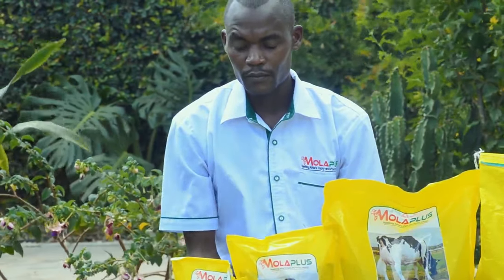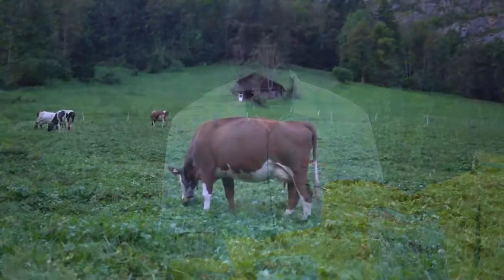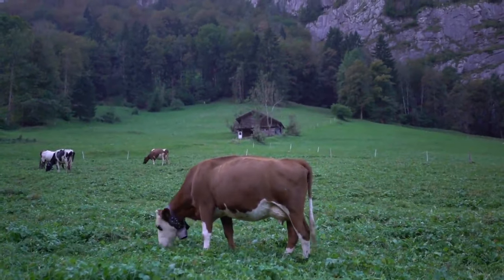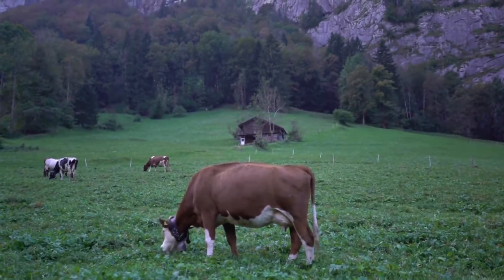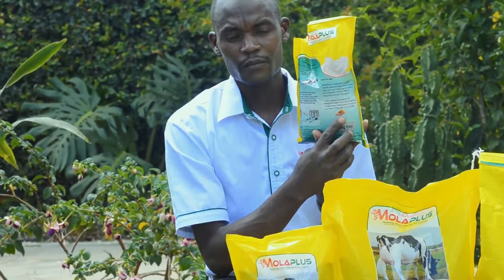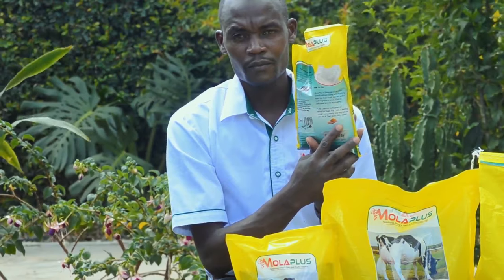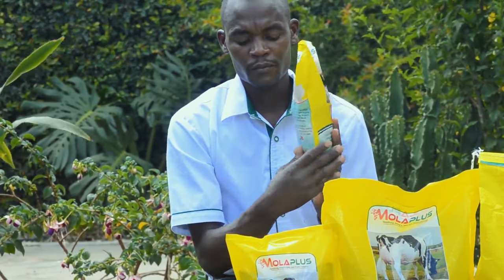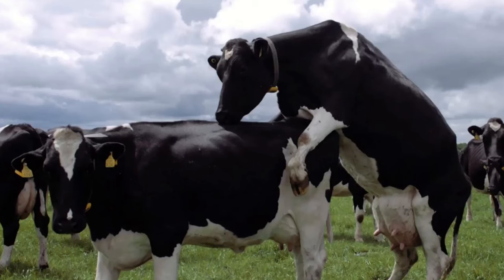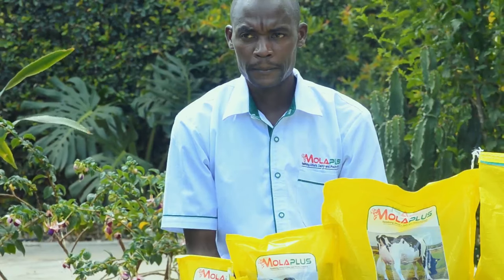If you have a cow that doesn't come on heat, the best nutrients to give her to come on heat on time is a handful of Moloplus Super twice a day. In under two weeks, a cow that has not been showing signs of heat will come on heat on time.